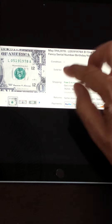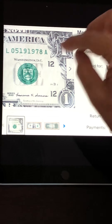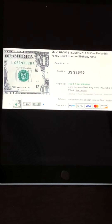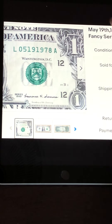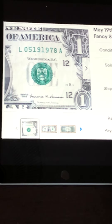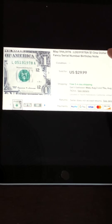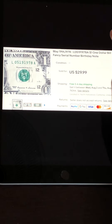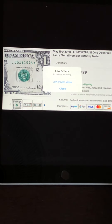This one here is a traditional birthday note — May 19th, 1978, in the traditional month/day/year format. It's quite worn and creased, has a stain on it, and is almost 25 years old. This is more of an emotional purchase — people see this and think, 'This is my spouse's birthday,' or their child's or their own. This one sold for $30. If you have some of these, I encourage you — they will sell.